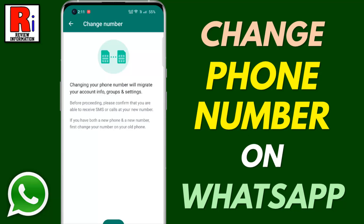Hello viewers and welcome to Review Information. In this video I will show you how to change your phone number on WhatsApp.